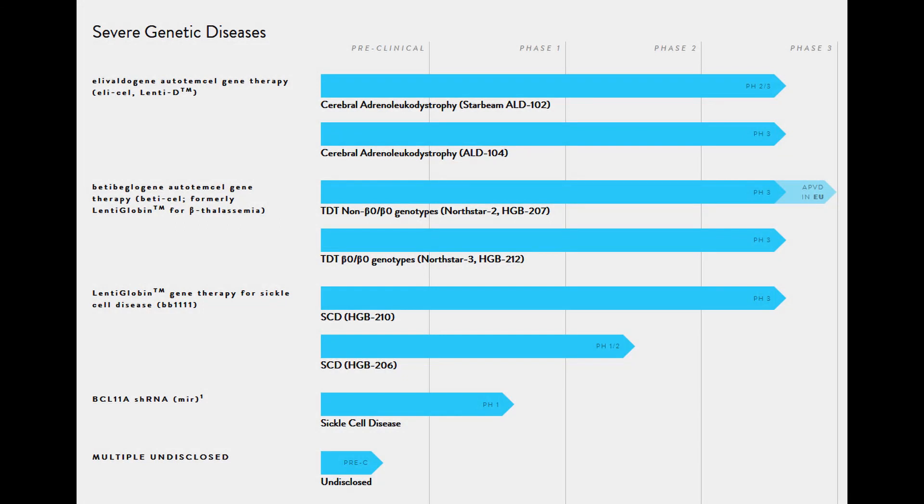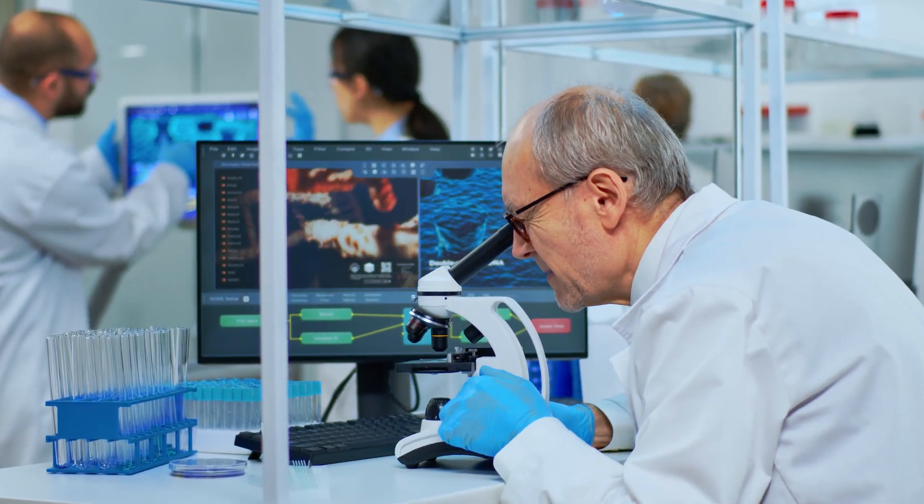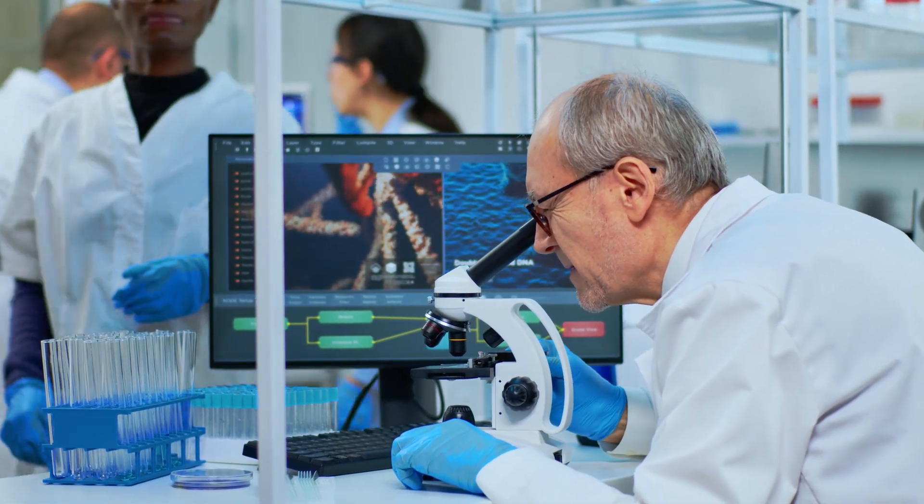If we focus for now on the severe genetic disease area, Bluebird Bio do a fantastic job of showing on their own website in which phases all their various products currently are. As you can see — I have the picture up here as well — most of them are actually in phase 2 or 3, with the exception of 2 which are in phase 1 or 1-2, and 1 which is still in preclinical. When you understand as an investor that money generally comes in after completion of phase 3, if successful, then you should be very excited about a company with such a rich pipeline with products in phase 3, hopefully nearing successful completion soon.